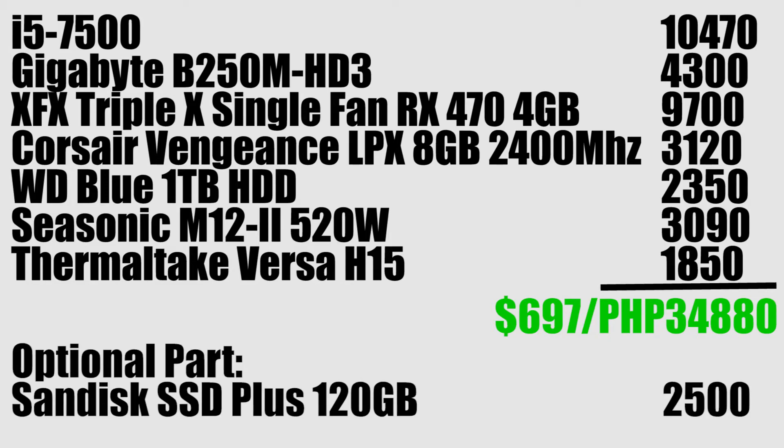An optional part is an SSD if you have an extra $50 to spend, which is definitely appreciated in a modern system. So that's gonna do it — a killer budget 1440p and video editing rig for just a little under $700. Leave a comment on what you could have done with a $700 budget or what you could have changed in this month's build.